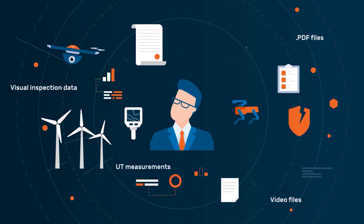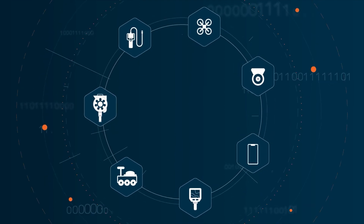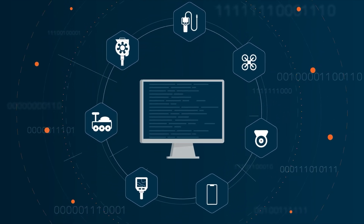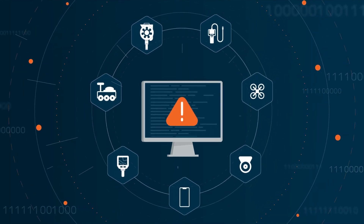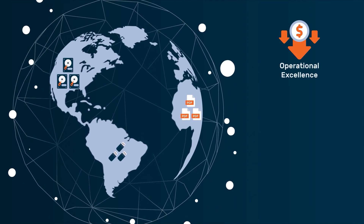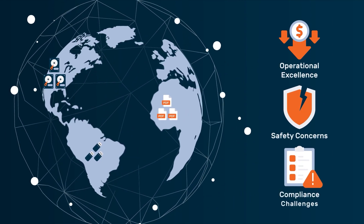The current asset inspection management paradigm is broken. New inspection tools are creating more massive and complex data sets than existing asset integrity processes can handle. This results in data silos that generate tremendous inefficiencies at scale, along with the resulting safety and compliance challenges.